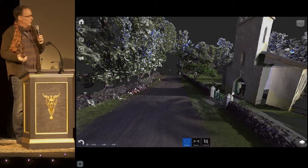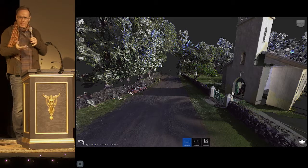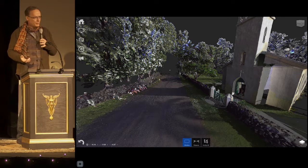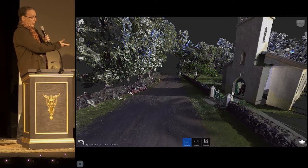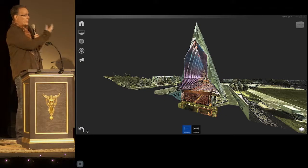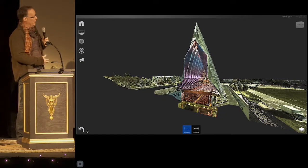This is St. Philomena's Church, Molokai, in the old leper colony of Kalaupapa. The Park Service was interested in historic preservation, of course, but now it was Father Damien's — now St. Damien's — Church, so the Vatican is interested as well, to do virtual pilgrimages, if you can get your head around that.